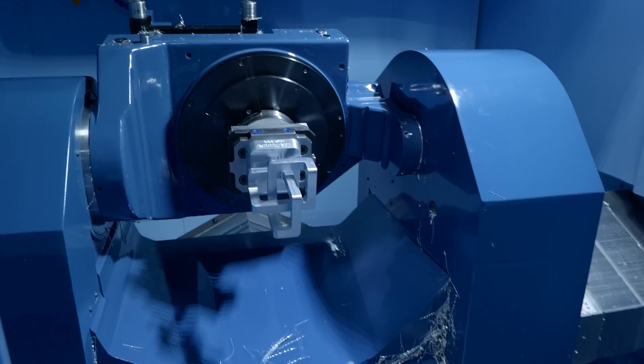What difference does it make for a customer once they purchase this machine? How many doors does it open up for them? Well, this really gives the customer the option to run unmanned, utilising every hour of every day, keeping the spindle running.